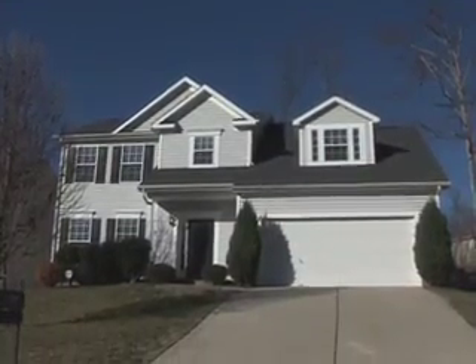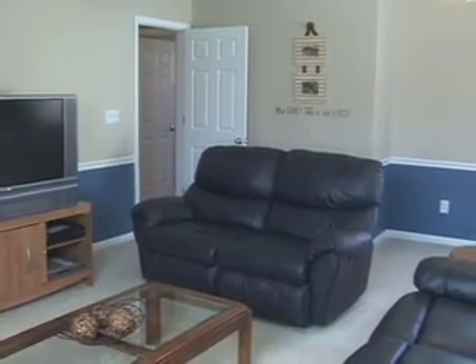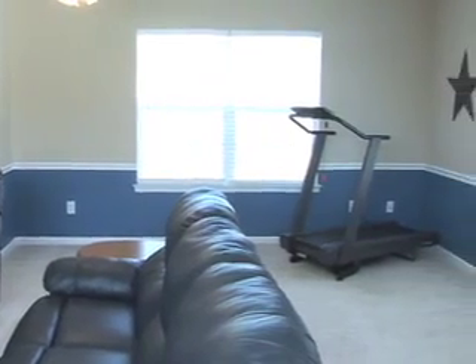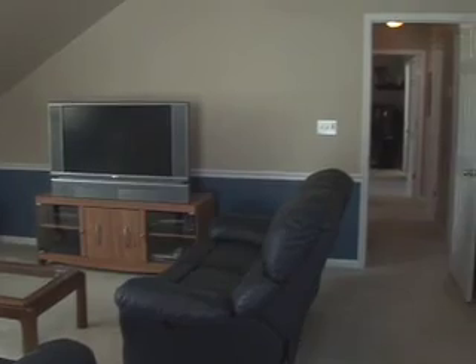Let's take a moment and move upstairs. We're in this enormous bonus room with angled ceilings, large windows, and two-inch blinds throughout the house. It's a beautiful room with just a lot of possibilities — a lot of space for your family to enjoy.